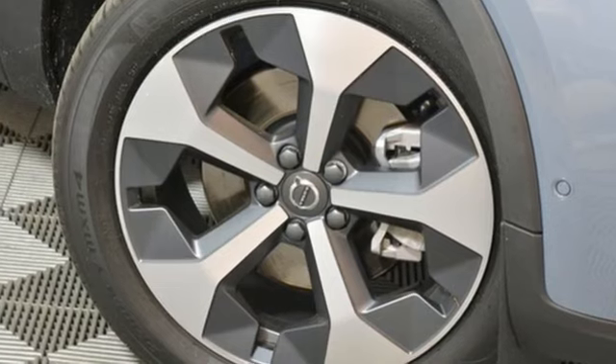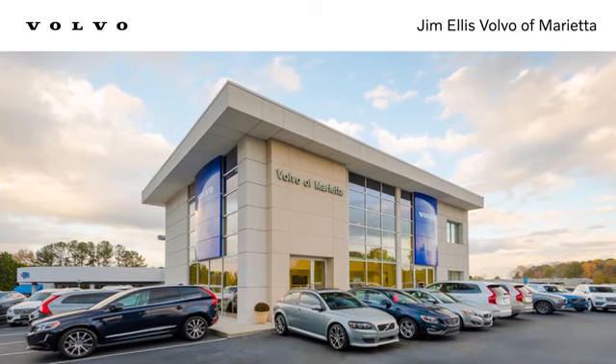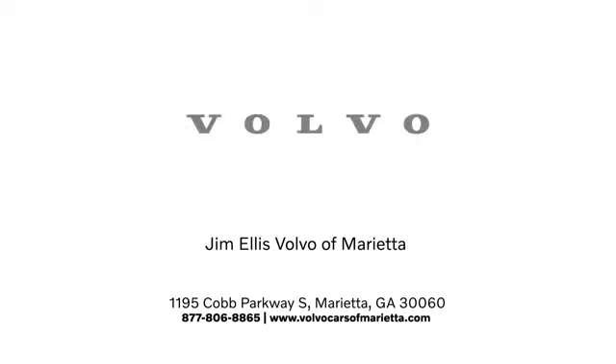Someone's going to drive this fantastic vehicle off the lot — it should be you. Test drive it today. Stop in or contact us. We're conveniently located at 1195 Cobb Parkway South in Marietta.